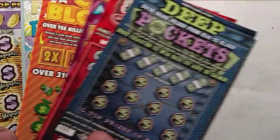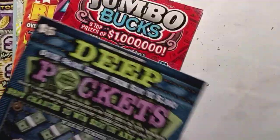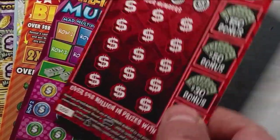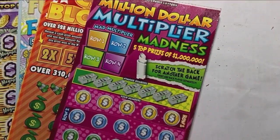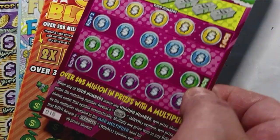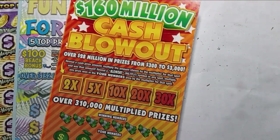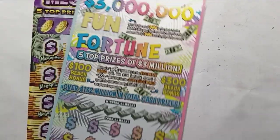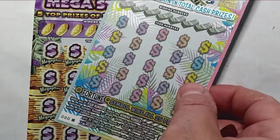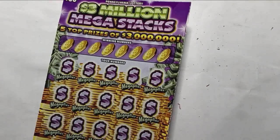So we have one of each of these. We have one of the Deep Pockets — ticket 25, hopefully it's Christmas time on the Deep Pockets. We have one of the Jumbo Bucks, ticket 55 near the end of the pack. We have one of the Million Dollar Multiplier Madness, ticket 15. One of the $160 million Cash Blowouts, ticket double deuce. Three Million Fun Fortune — my favorite, triple zero black box. And we'll finish off with the Three Million Mega Stacks, again the triple zero black box.